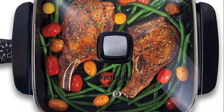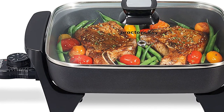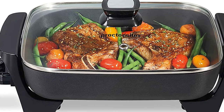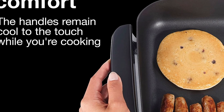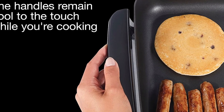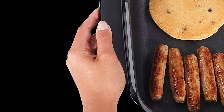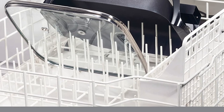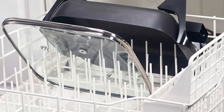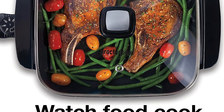The Proctor Silex Electric Skillet is not only a culinary powerhouse, but also a sleek addition to your kitchen. With its sleek black color, it adds a touch of elegance to any countertop. Its compact yet spacious design, measuring 11.3 inches in diameter, 16.34 inches in width, and 6.97 inches in height, allows for easy storage without compromising on capacity. Don't settle for ordinary — embrace the power, precision, and versatility that will take your culinary creations to a whole new level.